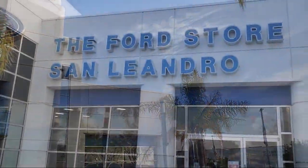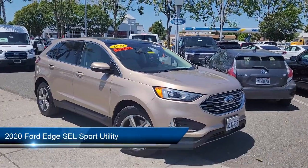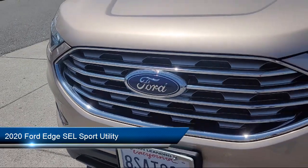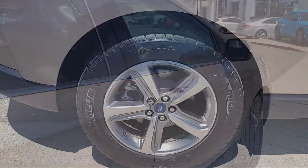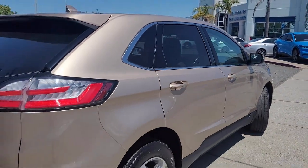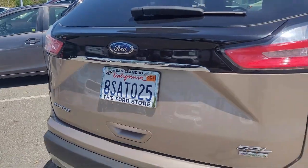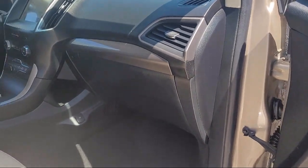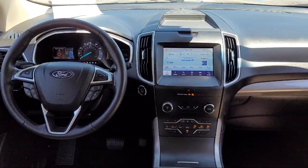Welcome to the Ford Store, San Leandro, and here's a look at another one of our great vehicles for sale. It comes equipped with FordPass Connect, Ford Co-Pilot 360 Assist, Navigation, Roof Rack, ActiveX Seating Material, Heated Bucket Seats, Lane Centering, Clean Carfax, Heated Front Seats, Adaptive Cruise Control with Stop and Go, Convenience Package with Power Equipment Group, and has less than 30,000 miles on the odometer.